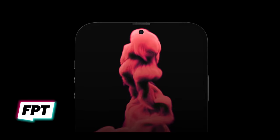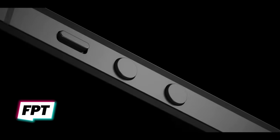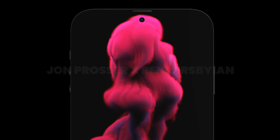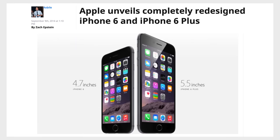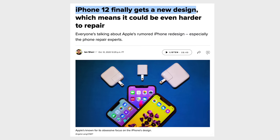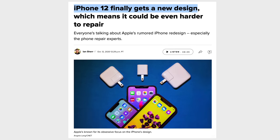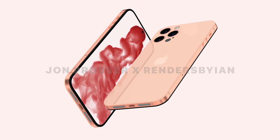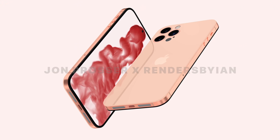The biggest change is the notchless display with a single hole-punch camera layout, which is probably one of the most controversial details that Jon leaked. Apple usually has a 3-year redesign cycle for major design changes, like the full redesign with the iPhone 6, the full redesign with the iPhone X, and the flat-side redesign with the iPhone 12. If Apple kept that cycle going, the iPhone 15 in 2023 would be getting the next big redesign, but Jon claims Apple is gonna break the cycle and do it a full year earlier than expected.